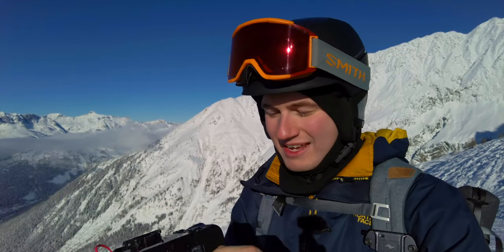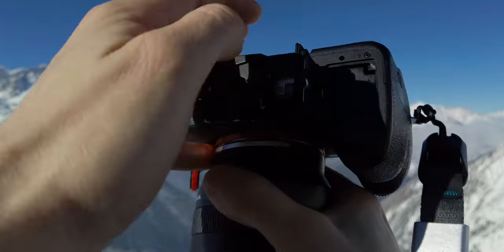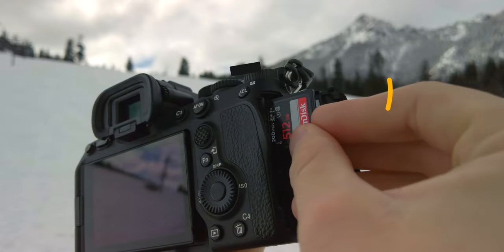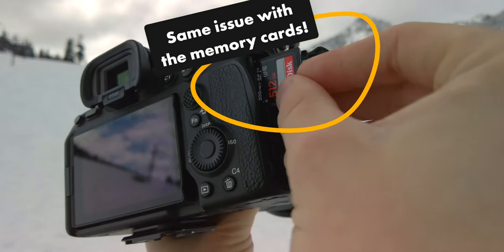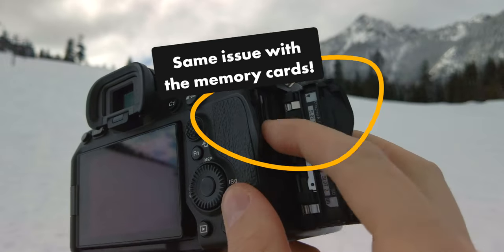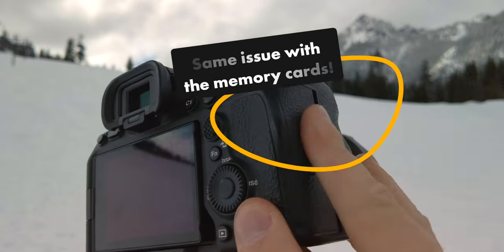One little gripe is when you're taking out the battery — it's on the opposite side compared to Canon cameras. The shape of the battery fits to go on one side, but it goes on the other. It's a small, slightly annoying thing, and I'm sure there's a reason for it, maybe a patent that Canon holds or something like that.